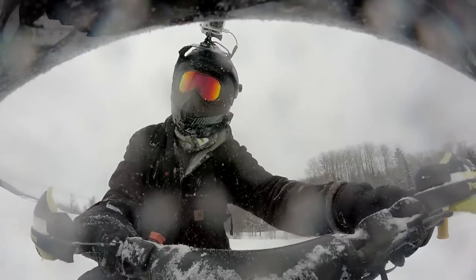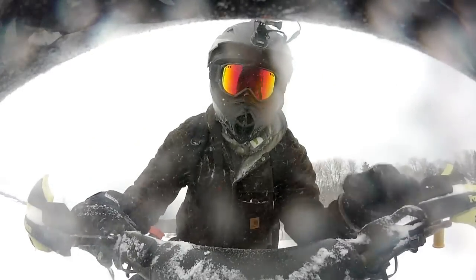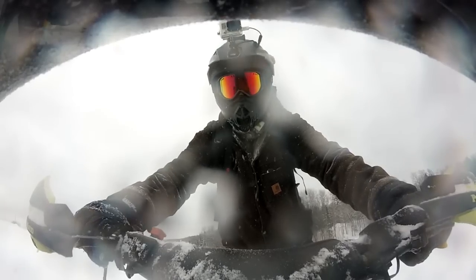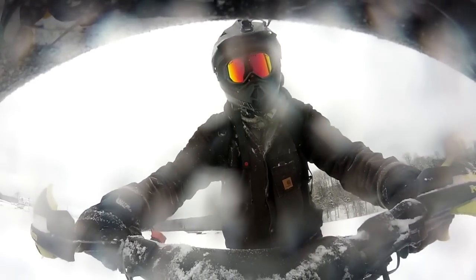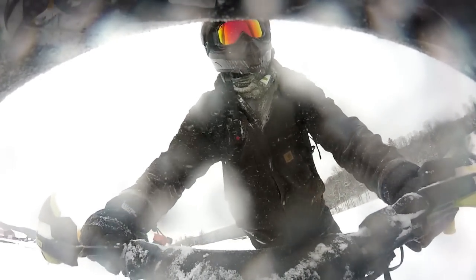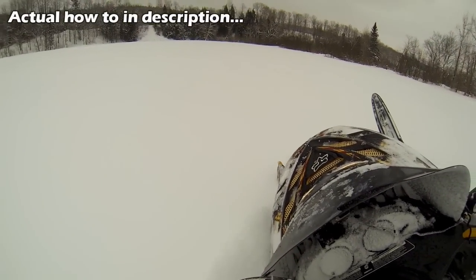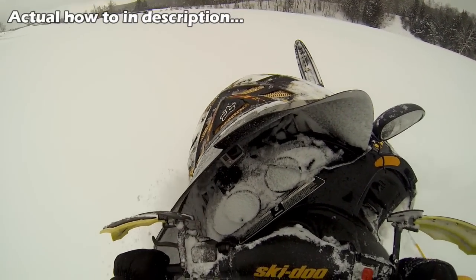So a couple of you guys on my last video were asking how do you boondock or carve — whatever you want to call it — and it's really quite simple actually. Here's what you do: you put your right thumb in, you put your left foot out, and you shake it all about. That is most certainly what it is all about.